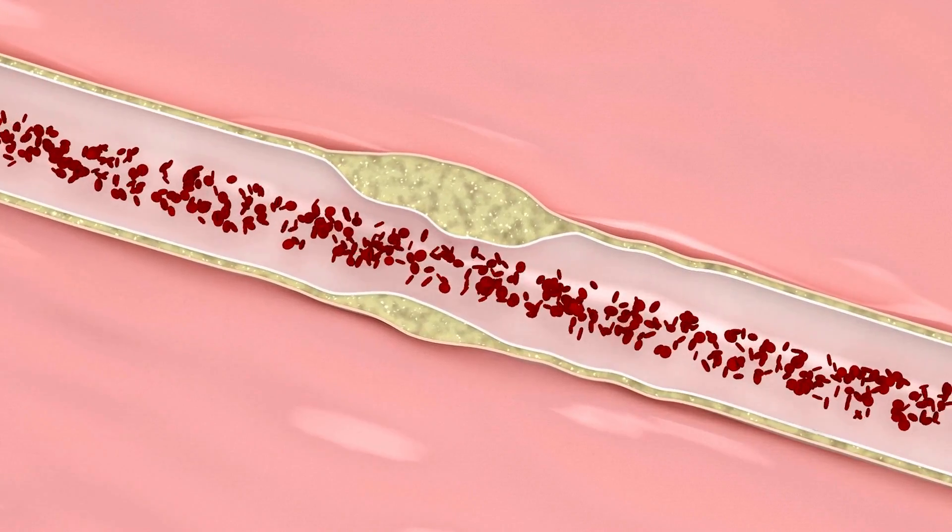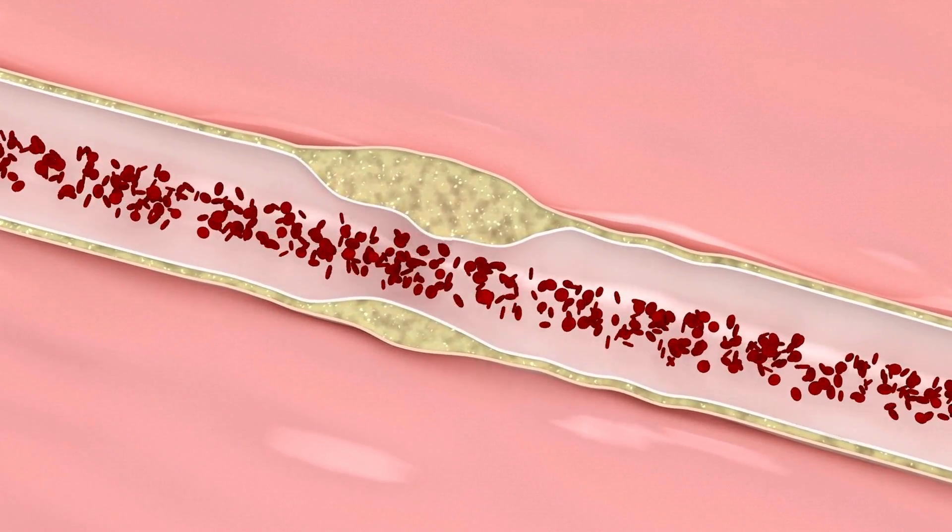The primary purpose of bempedoic acid is to lower LDL-C levels, which are a significant risk factor for the development of atherosclerosis and cardiovascular diseases.